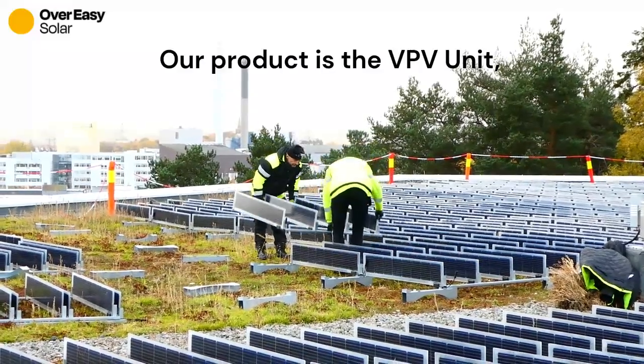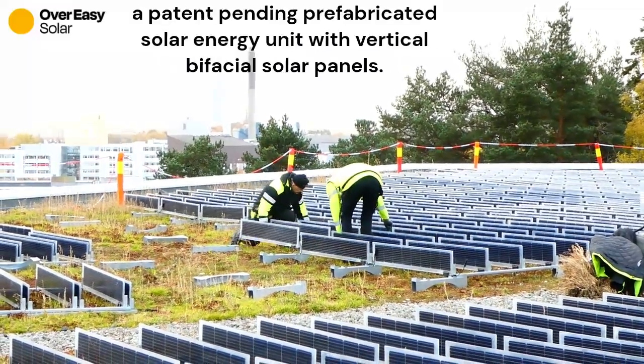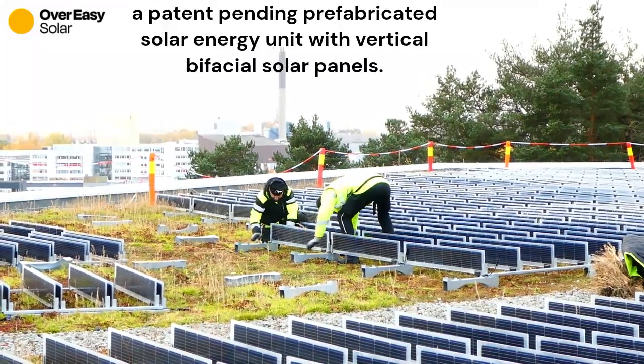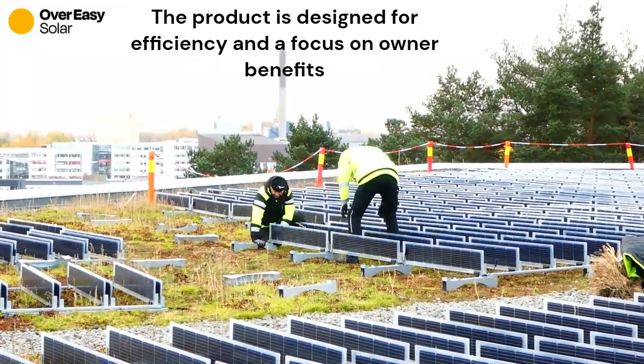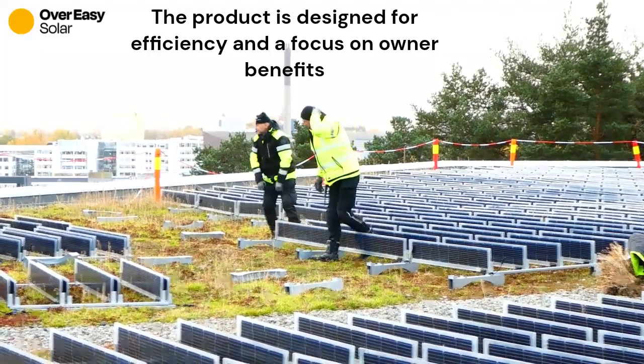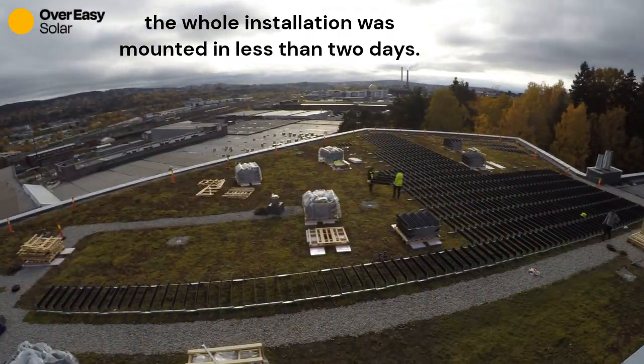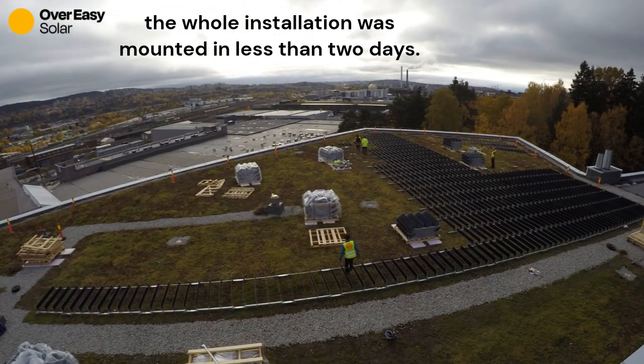Our product is the VPV unit, a patent-pending prefabricated solar energy unit with vertical bifacial solar panels. The product is designed for efficiency and with the focus on owner benefits. The whole installation was mounted in less than two days.